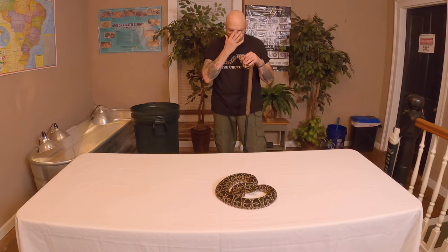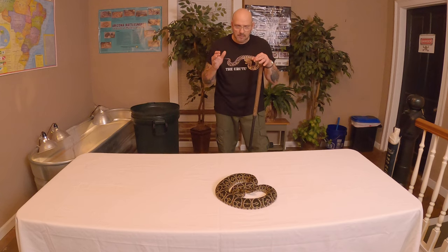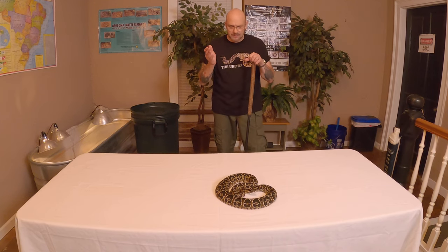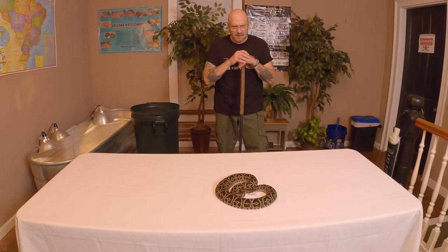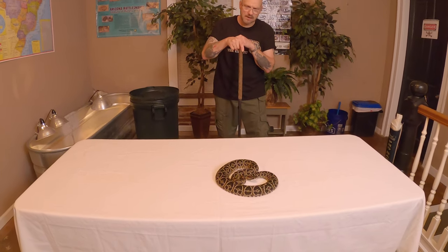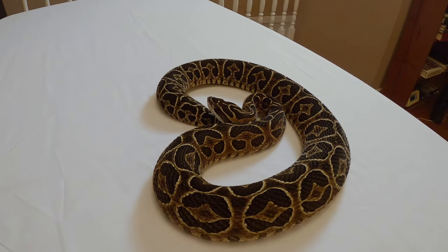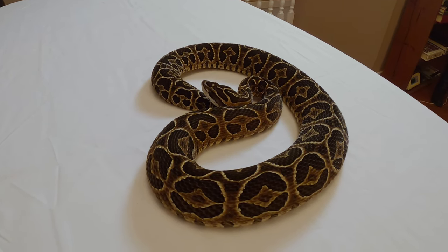They can look different from different locales — I've got some that are kind of brown and silver, and some that are really black and white. We just had a baby born that's almost striped; it's really neat looking. They're really variable when it comes to color, but they are definitely a gorgeous snake. This is a really pretty one — she's more on the dark side, with a lot of black and silver. What a gorgeous, highly venomous snake.